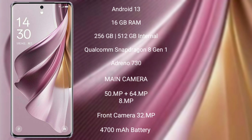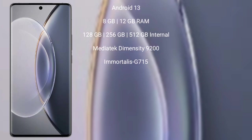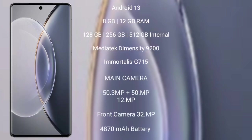Oppo Reno 10 Pro Plus has a rear triple camera setup: 50MP plus 64MP plus 8MP, and its front camera is 32MP. It has a 4,700mAh battery with 120W fast charging support. Vivo X90 Pro runs on the Android 13 operating system.